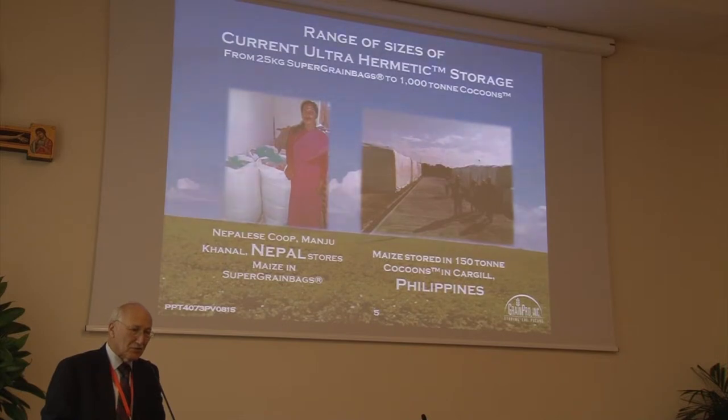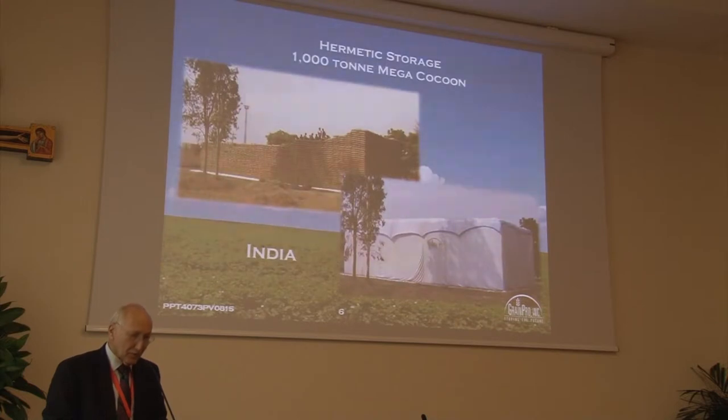Very few of us want to store 150 tons on our own. Here's an Indian installation — a 1,000-ton cocoon. Very useful in strategic stores, which countries are beginning to learn is an important element in stabilizing prices and, therefore, protecting poor farmers at harvest and poor urban dwellers much later.